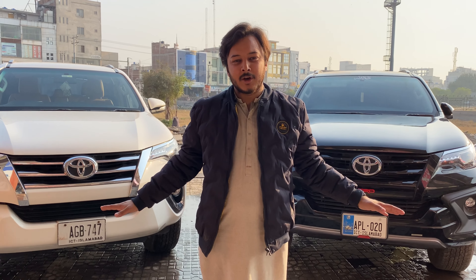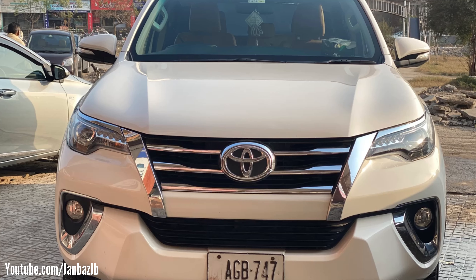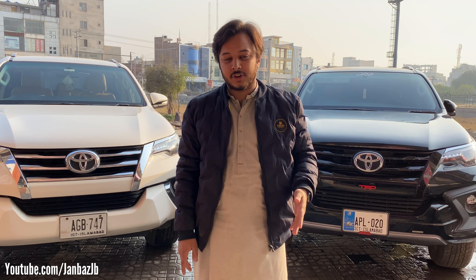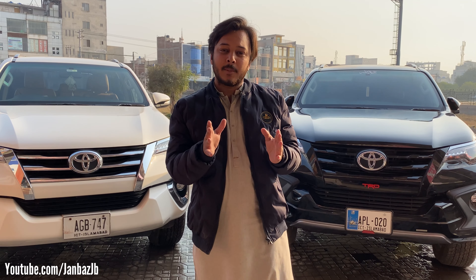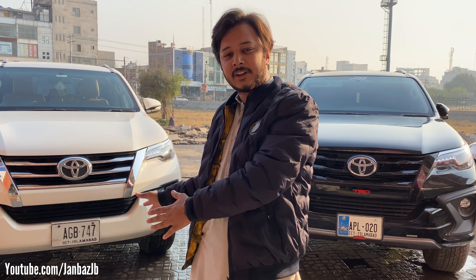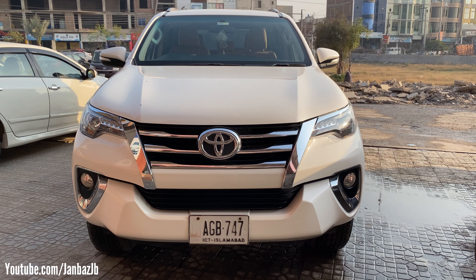Assalamualaikum. Today we have two cars on our show: the Toyota Fortuner 2.7 Petrol on the left side and the Toyota Fortuner 2.8 TRD edition. In today's video we will review the comparison of these two cars — what makes them different, what are their prices, and what's the fun of driving these cars. Let's start with the 2.7 Petrol Fortuner.